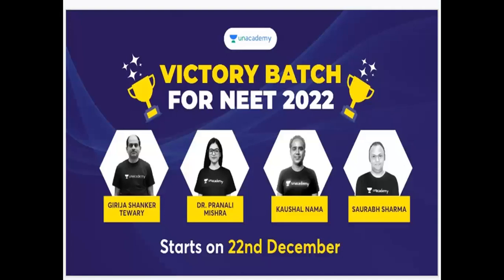Batches have started — the Victory Batch for 2022. There are three types of classes: free classes, Plus sessions, and Iconic sessions. For Plus and Iconic sessions, you have batches covering Physics, Chemistry, Botany, and Geology.